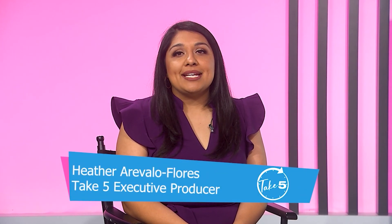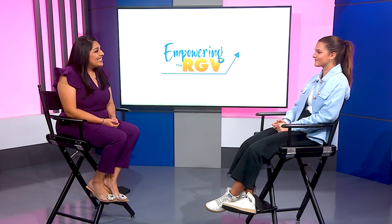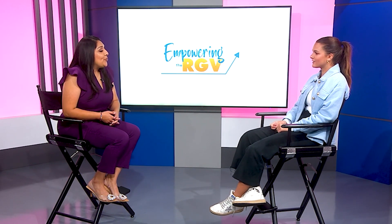She's only 16 years old, but this McAllen native is hoping to make a difference in the lives of women affected by domestic violence. Emma Lopez launched Handbags for Hope and is here to tell us all about it. So Handbags for Hope is a project she started recently.